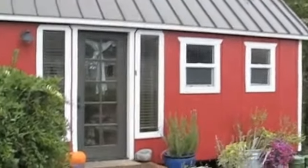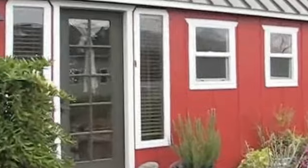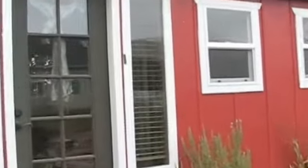Welcome to our tiny home. We are a family of four living in a Tumbleweed tiny house. It is pretty big by all standards of tiny houses — it's 30 feet long and 8 feet wide.